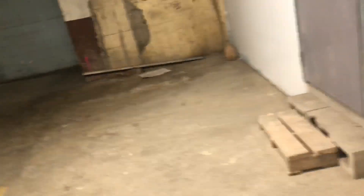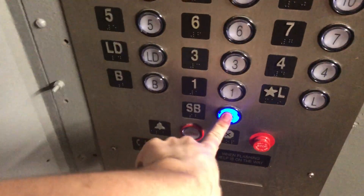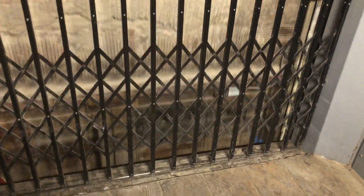Let's close it up. Now heading to the sub-basement — close up the gate. You can see these double old industrial doors; they're fire doors.